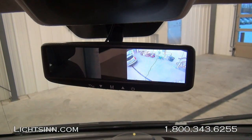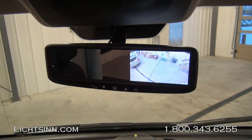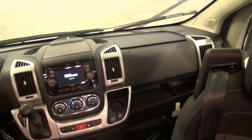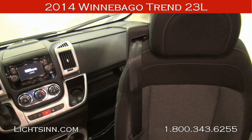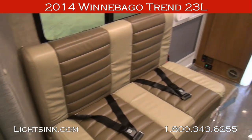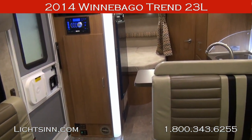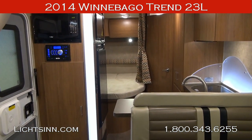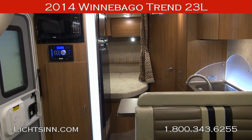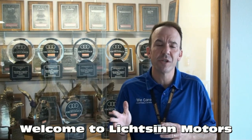This coach is made up with a six-speed transmission to provide seamless powertrain performance, along with a five-year, 100,000-mile powertrain warranty. Thank you for visiting Litson.com to showcase the all-new 2014 Winnebago Trend 23L here at Litson Motors in Forest City, Iowa, the home of Winnebago Industries.